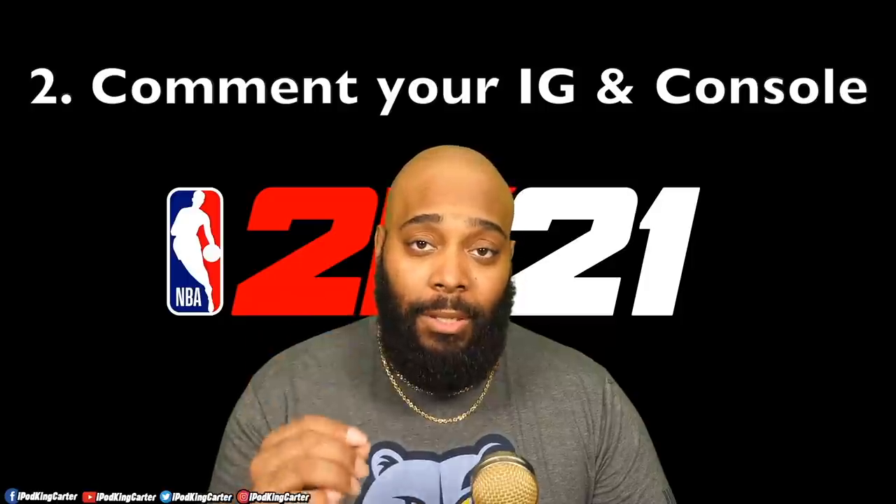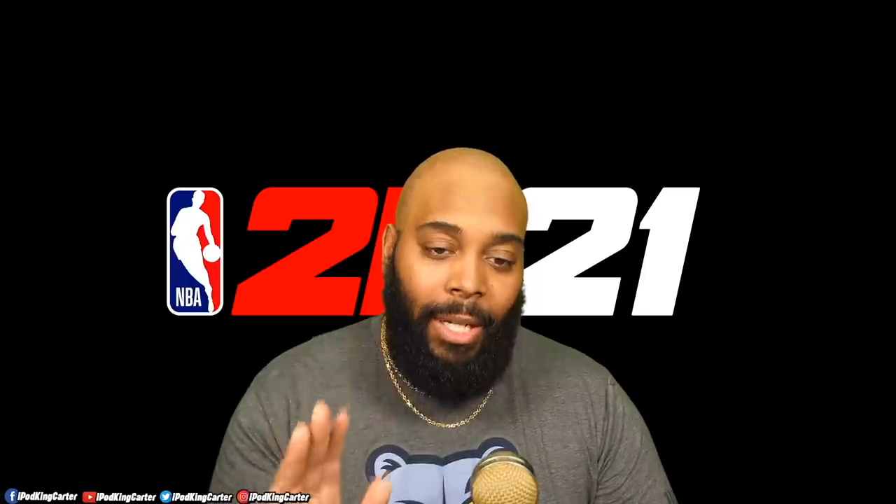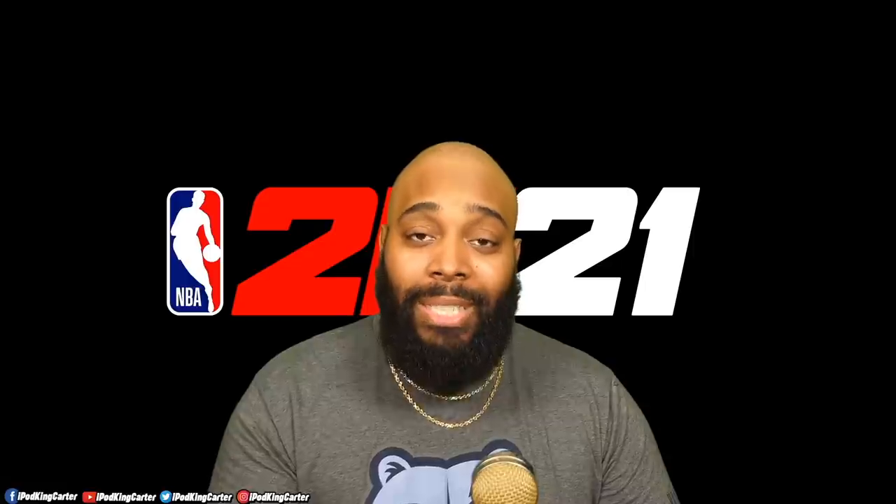But if you do have PlayStation 4 or Xbox One, comment your Instagram name and your PlayStation 4 or Xbox One preference. Now I need to make myself very clear — within the next couple of months, please do not by any means change your Instagram name. What I'm going to be doing is choosing people from the comment section as winners and DMing you your own code for NBA 2K21.